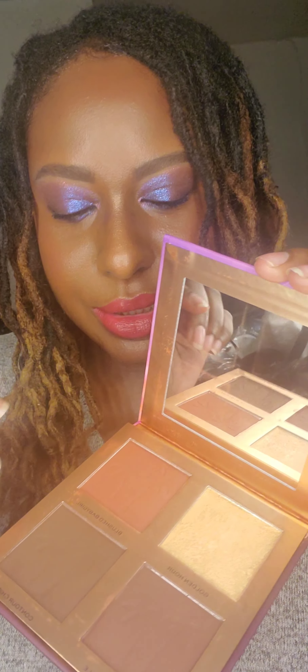I am wearing the contour and the bronzer from the Tammy Face Deep Dark Palette — except for the blush and the highlighter, I'm not wearing those. But I am loving this. Okay guys, let me get going with my day, and I'll be back to check on the longevity of this. Bye.